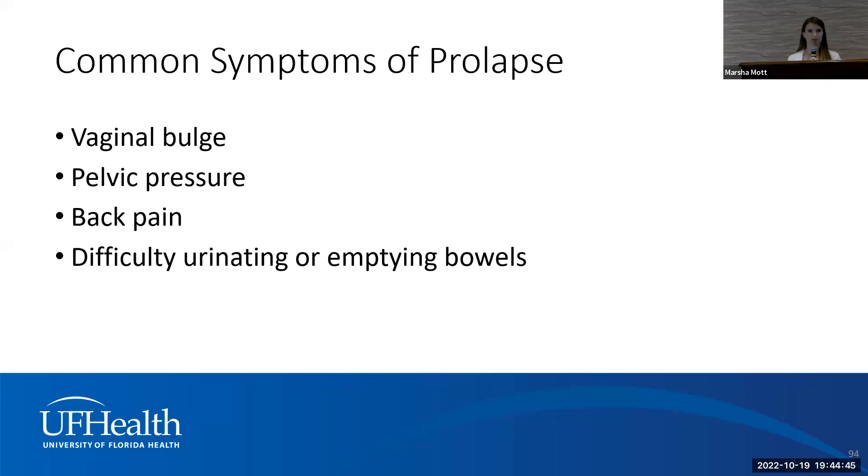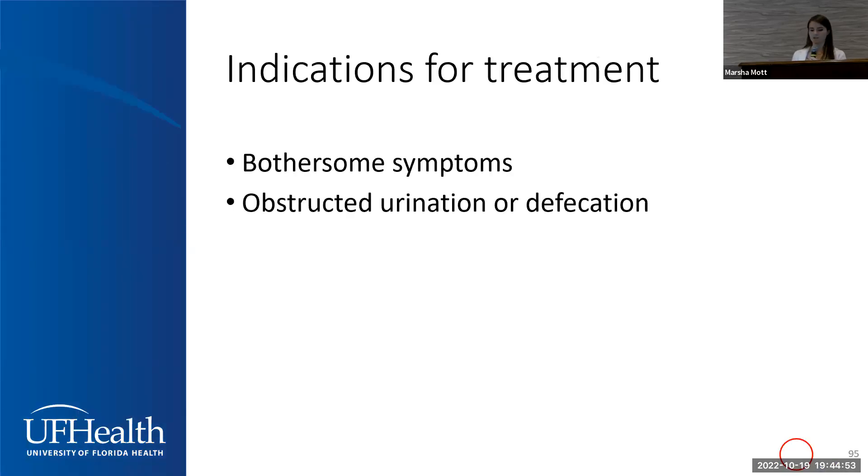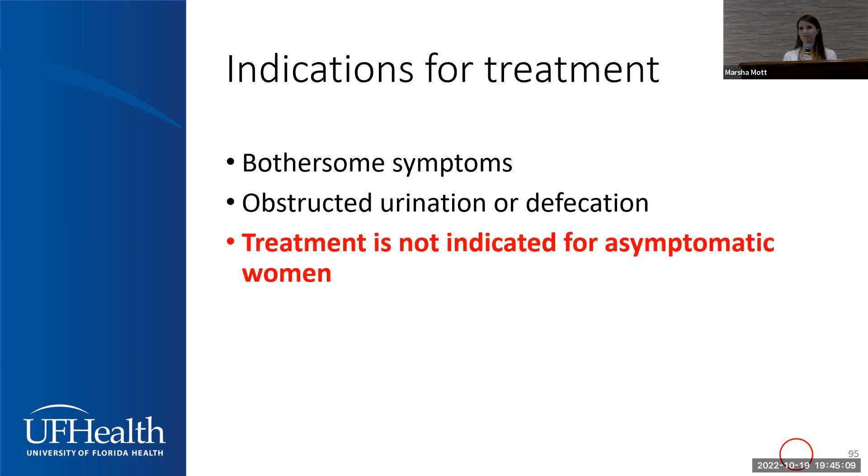Common symptoms of prolapse include vaginal bulge, which is the most common presentation. You may also report a sense of pelvic pressure, some back pain, or difficulty urinating or emptying your bowels. Indications for treatment are really based on your symptoms. A lot of women have prolapse but aren't bothered by it. If you don't have bothersome symptoms, I would not recommend any treatment — I cannot make an asymptomatic person any better. Associated urinary symptoms such as obstructed urination or defecation would definitely be indications for treatment.